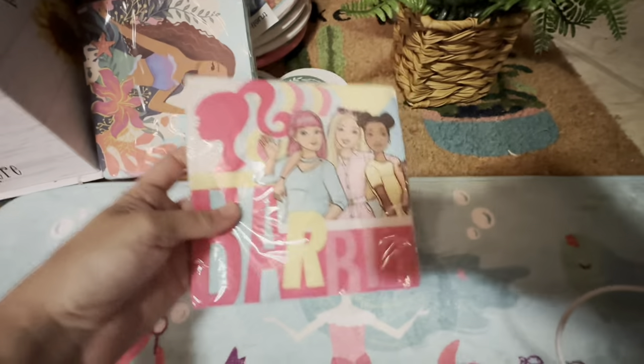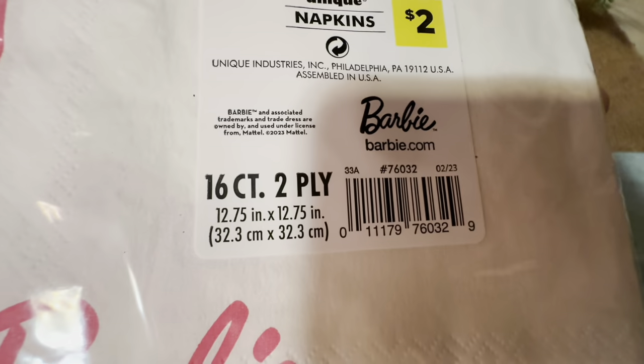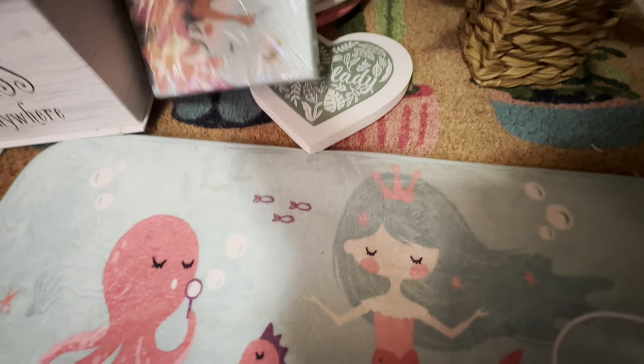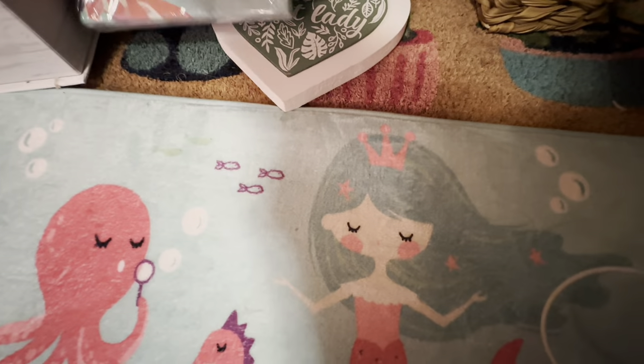I got a Barbie napkin — I think I only got one of these, I didn't find much Barbie. And these are the Little Mermaid napkins.